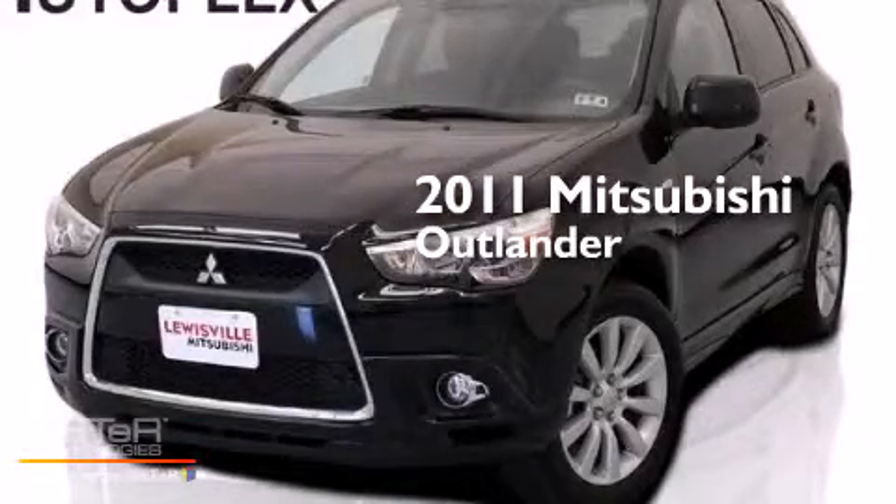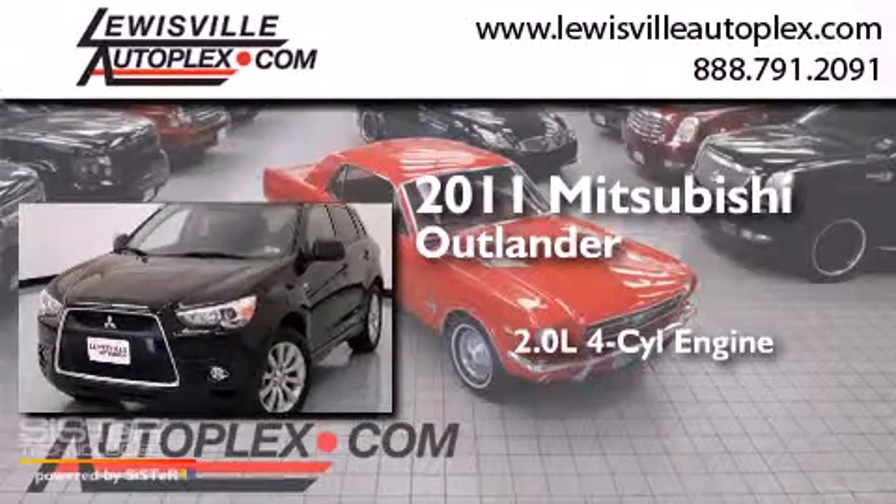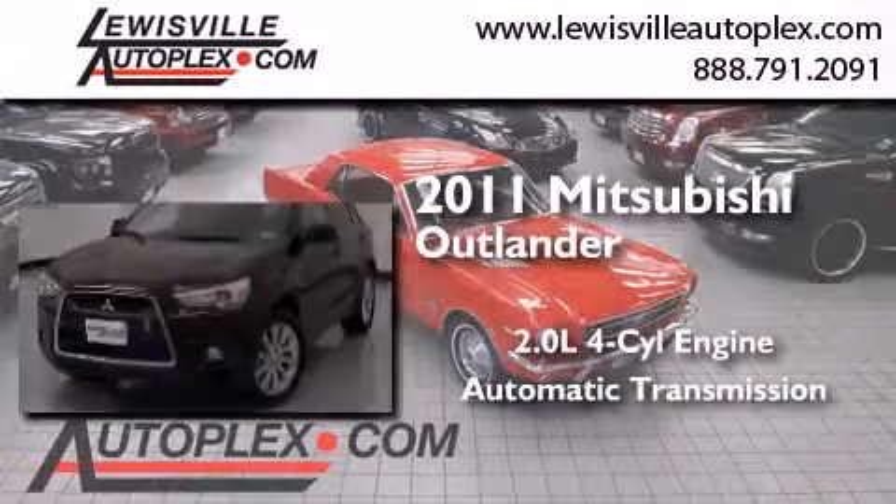This is a 2011 Mitsubishi Outlander. It has a 2.0-liter four-cylinder engine and an automatic transmission.